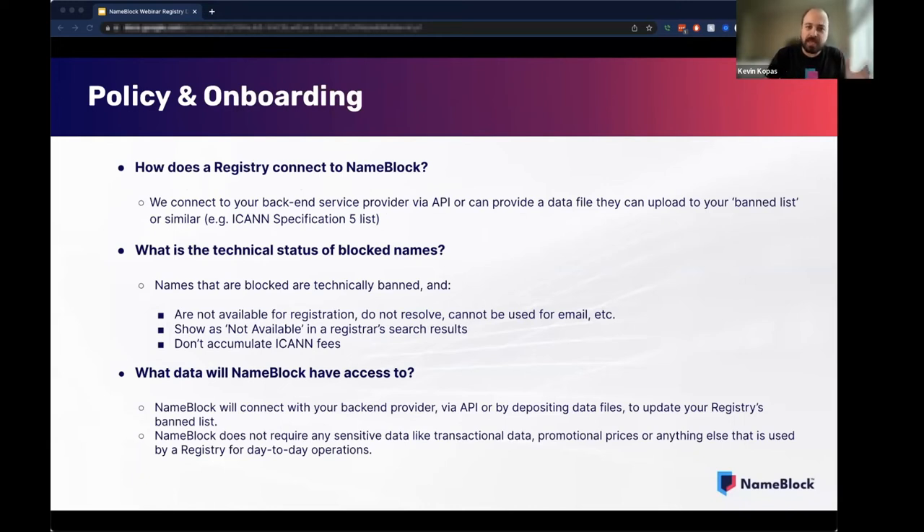Our overall goal with the design, implementation, and launch of NameBlock is to make it really simple for a registry — whether a single extension registry, a couple extension registry, or a couple hundred extension registry — to be able to hook up and offer blocks to registrars, end users, and resellers as simply as possible. We're going to have an API that's going to be pretty simple. Right now we're hooked up to quite a few different back-end providers. Some of them are going to let us into that ban list via an API. Some of them are going to require we just deposit a CSV file or some other sort of data file.